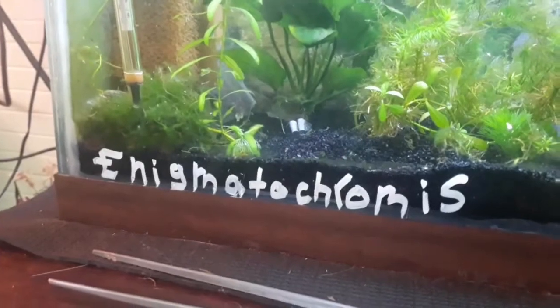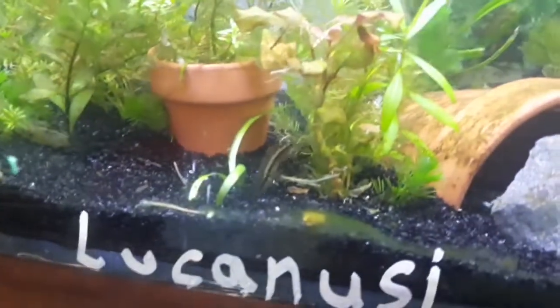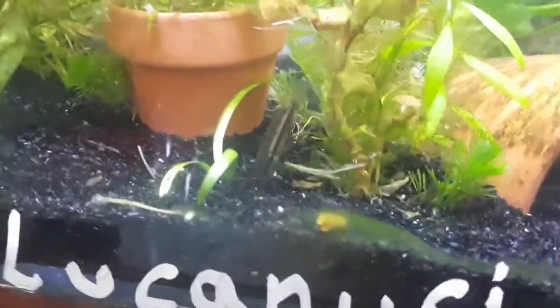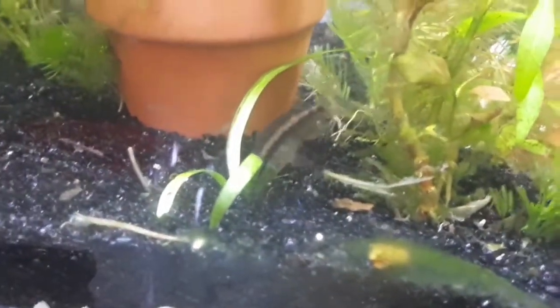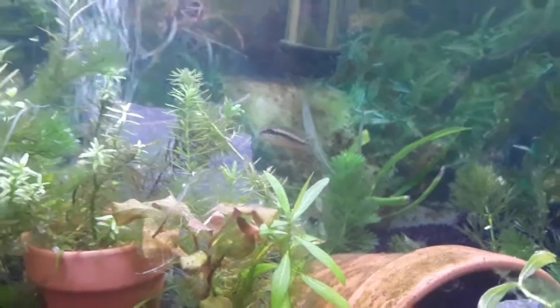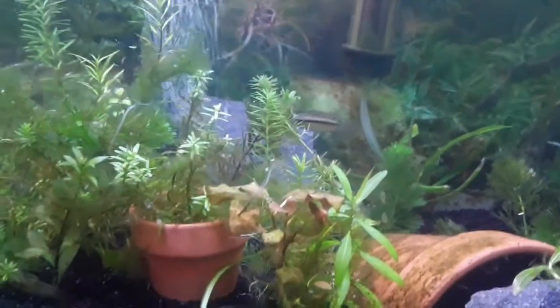Enigmatochromis lucanusii, or the lucanusii cichlid, or maybe the Pelvicachromis species 'glufin' they might be called. However they are called, they are all one fish, and they only come from one special place in Africa.